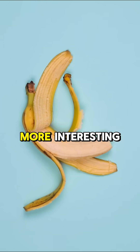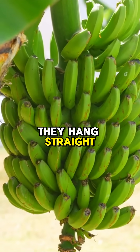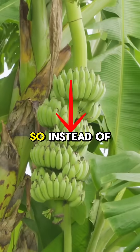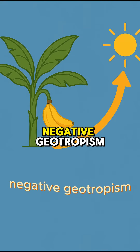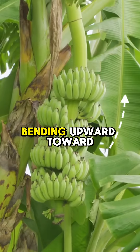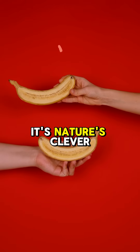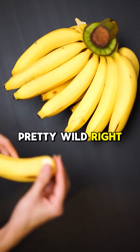But here's where it gets even more interesting. When bananas first appear on the plant, they hang straight down because of gravity. But bananas are sun lovers, so instead of growing downward, they perform a neat trick called negative geotropism, where they start bending upward toward the light. That signature curve? It's nature's clever way of helping the fruit reach sunlight as it ripens. Pretty wild, right?